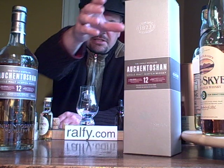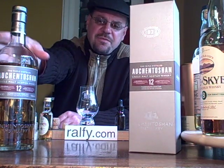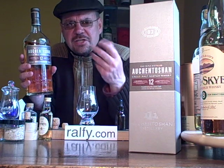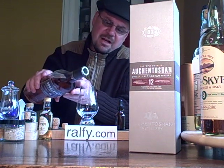I recommend the 12-year-old because at 12 years you're getting away from the real youthfulness of Auchentoshan, which tends to be fairly two-dimensional — fresh and zesty, with a little bit of syrup. I'll pour myself a glass of this.